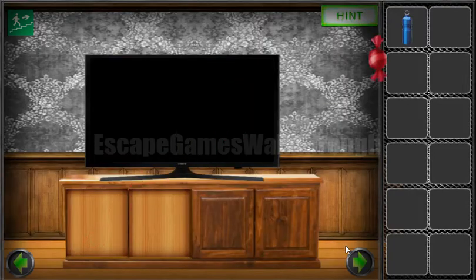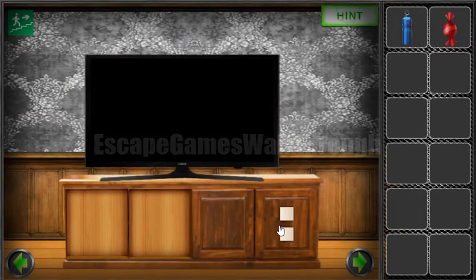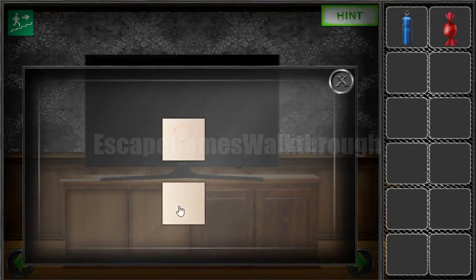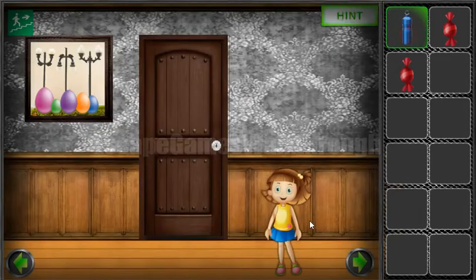Okay, we've got it. And one more hint here is the position of the bulbs: up, up, down, down, up, up. So let's use it here — up, up, down, down, up, and up. We've got another candy.